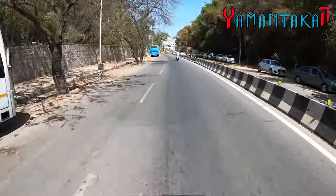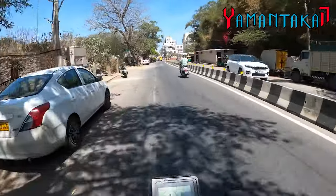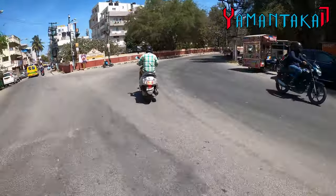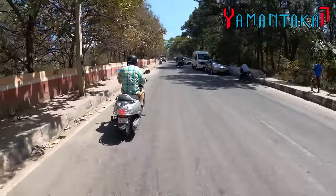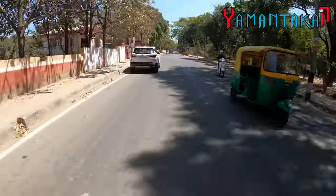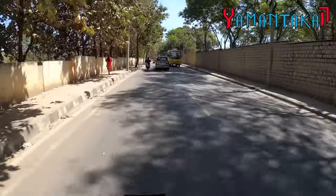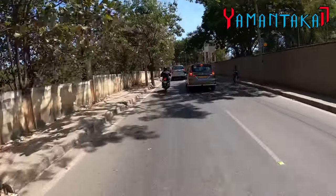I like the new design language, especially the tank with the shoulders — it's got road presence and people will consider this a very unique bike. People will look at it. I love the white — it's kind of like that moonlight white. Let's do a downshift — and that was without the clutch. Brilliant, brilliant.